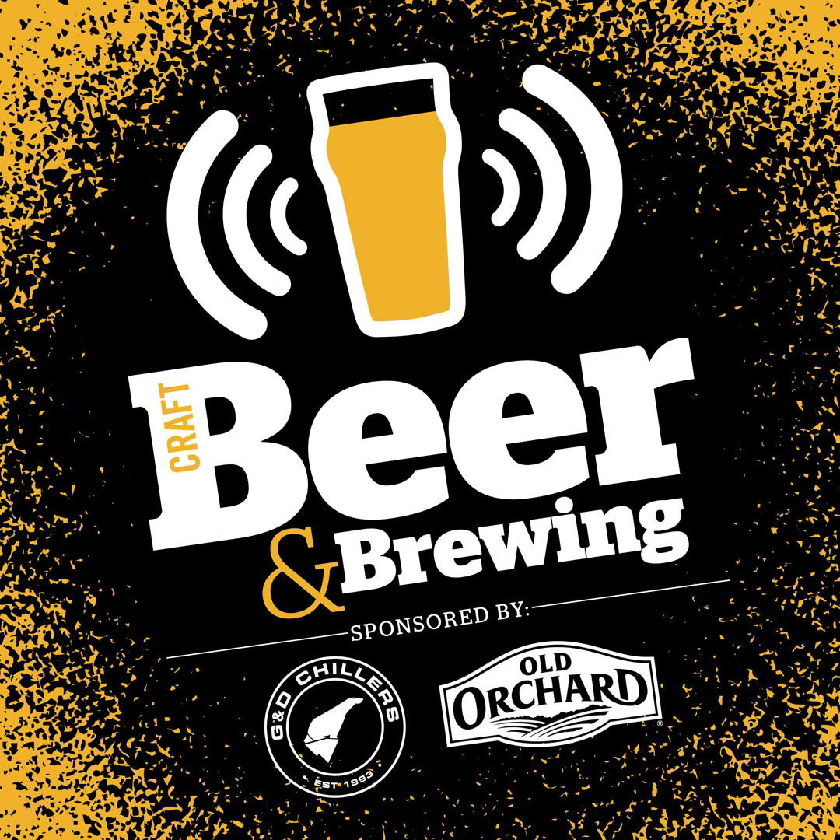At G&D Chillers, they always strive to build great chillers. Partner with them as you build great beer. This is Josh Erickson of Chafunkta Brewing in Mandeville, Louisiana. The team at G&D were a critical part of our 10X expansion, always just a phone call or email away. Thanks to their superior equipment, technology, and documentation, commissioning our new chiller was smooth and straightforward. Choose G&D Chillers on your next expansion or brewery startup and receive one free year of remote control and monitoring of your new G&D Chiller.